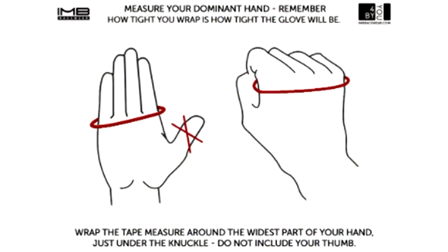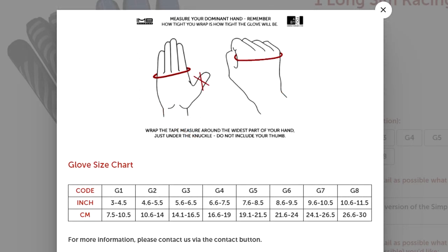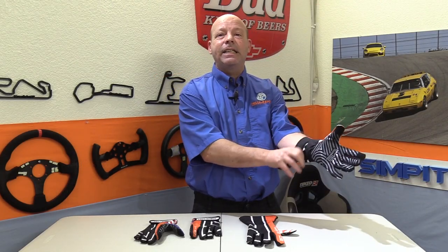Another factor when considering gloves is having them sized correctly. I went to the IMB Racewear website, followed their instructions on how to measure my hand properly, and sent in those measurements — crossing my fingers the gloves would fit well. I came up with nine inches around the fattest part, not including my thumb, which had me ordering a size G6 covering 8.6 to 9.5 inches. When I tried the gloves on, they came in exactly at that sizing.